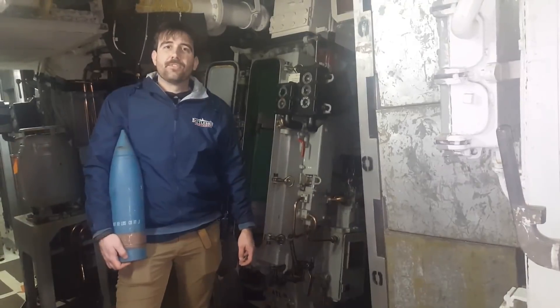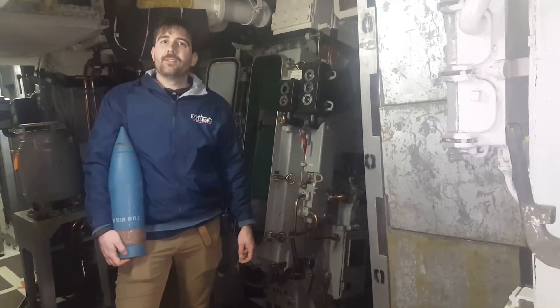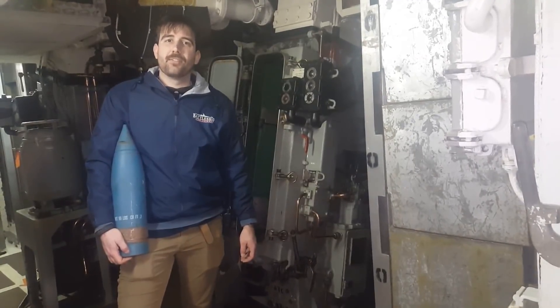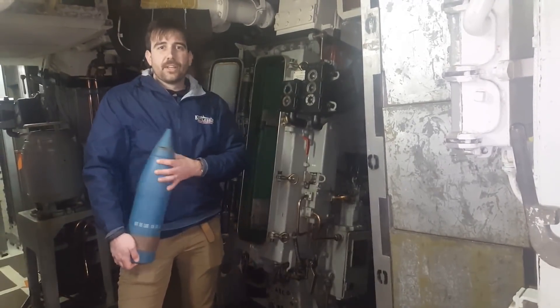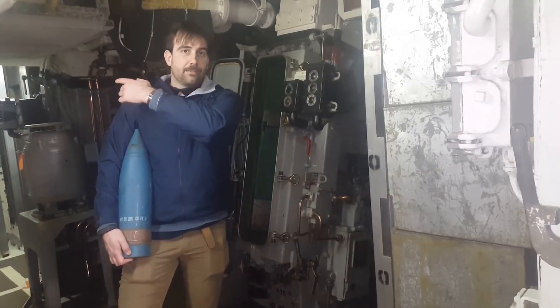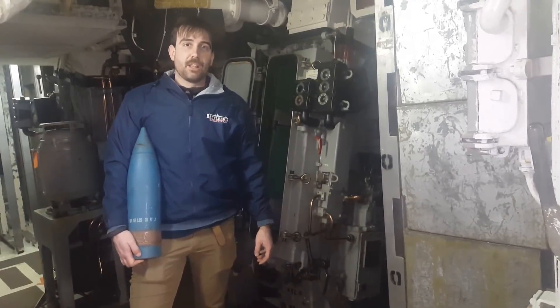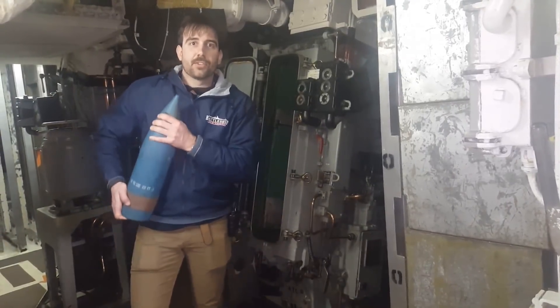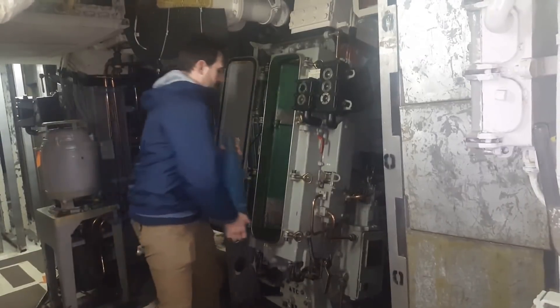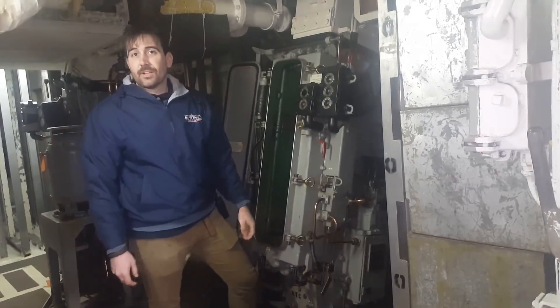We're inside one of the ship's 5-inch magazines. This magazine feeds two twin 5-inch 38 caliber guns above us. Shells like this one, weighing 55 pounds, were stored in racks behind me, approximately 500 rounds per gun. The first step in loading was to take one of these shells off of the rack and drop it into the dredger hoist.